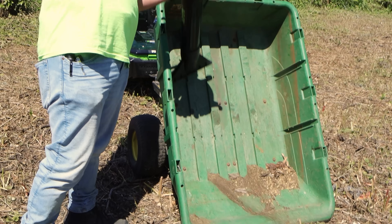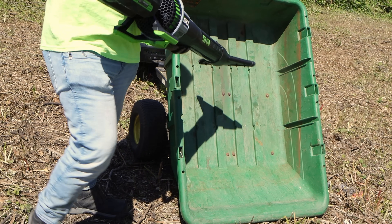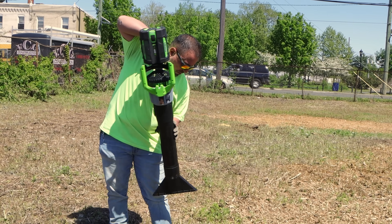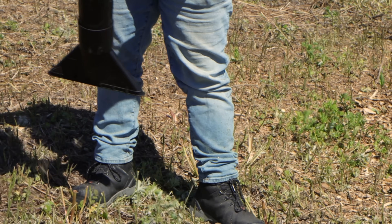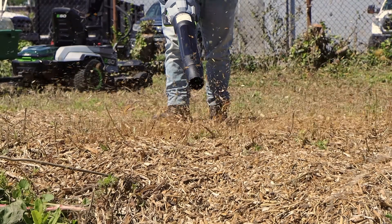This is Ego's Power Plus 765 CFM cordless blower. Ego claims up to 90 minutes of run time. Along with the blower, it also comes with a tapered nozzle and a spread nozzle. It's product number LB7651.